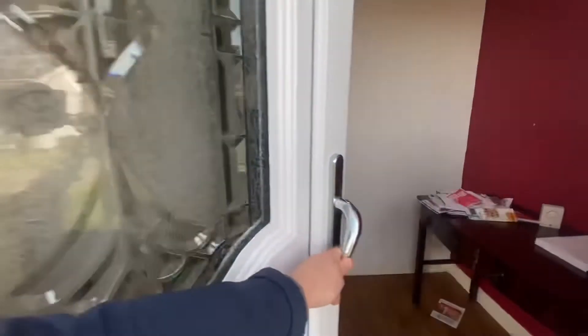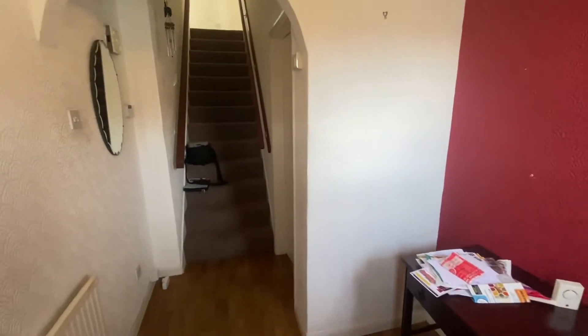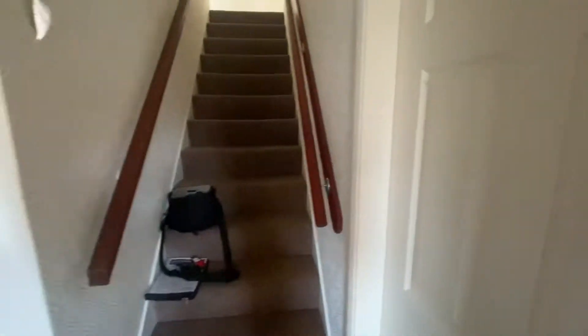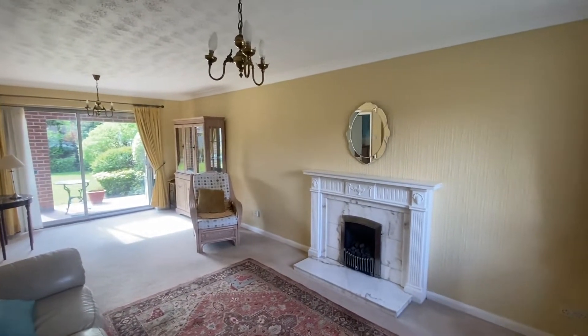We'll make our way into the front of the property. As you come through the front door there is a good sized hallway and then stairs straight ahead leading to the first floor landing. The door on my right hand side brings us into the reception room, which we have marketed as the lounge slash dining room, as it would work very well.